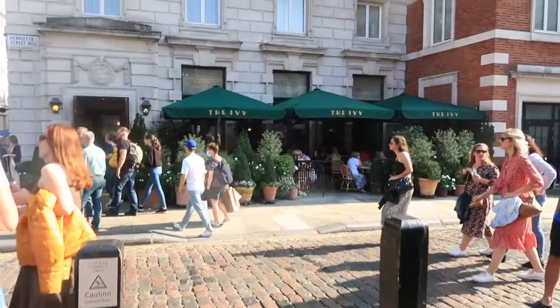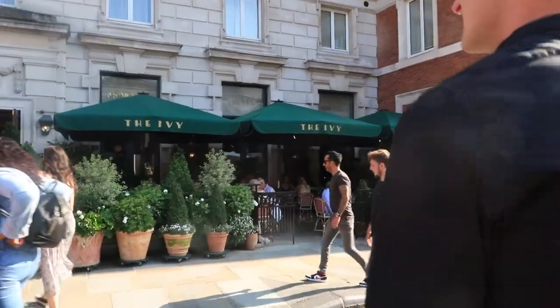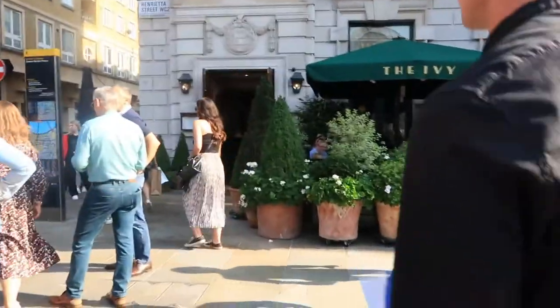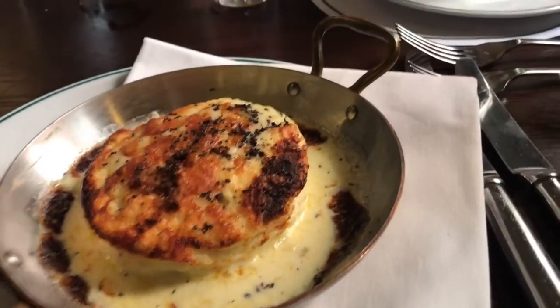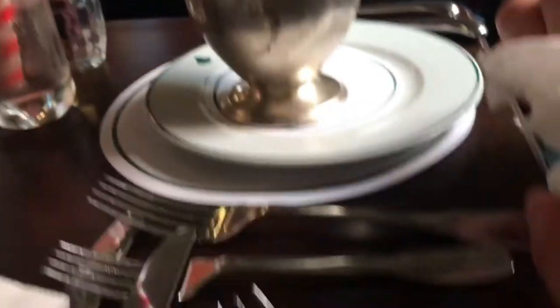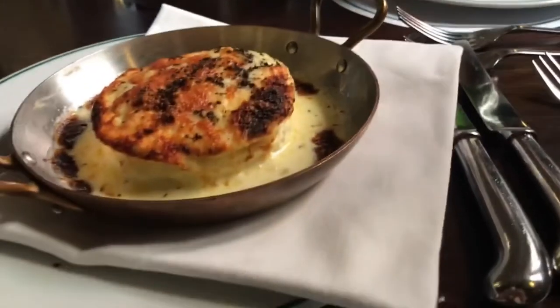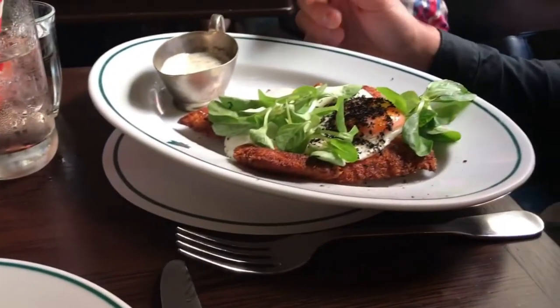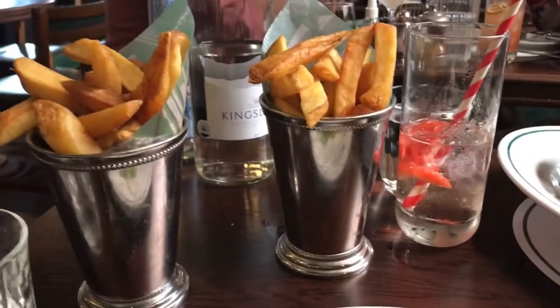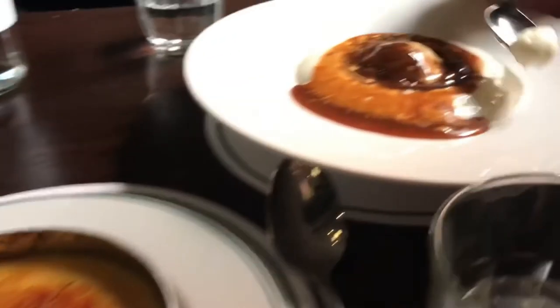We are now heading into the Ivy. What a treat. That's a lemon to squeeze - leave it in the bag so it catches the seeds. Look at that. I've got a little fish dish and Callum's got chicken and we're going to be sharing. Look at them chips as well. Final round - look at that crème brûlée. What's it like? Lovely.